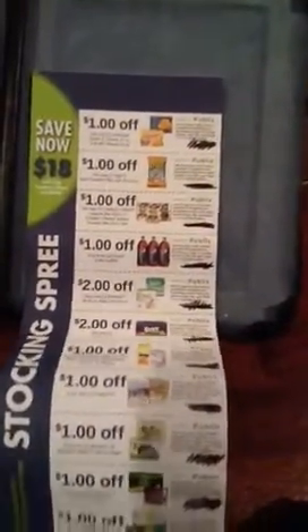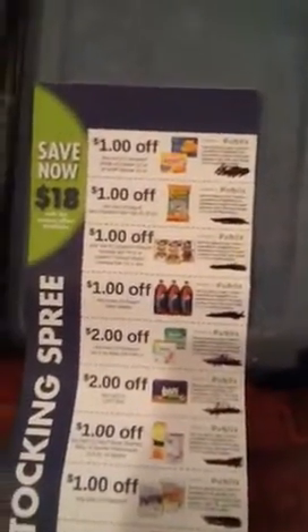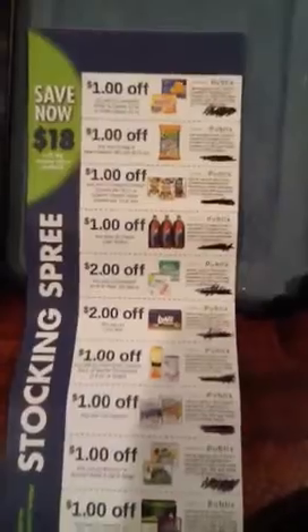I hope you enjoy shopping at Publix. Go on out there and score this coupon page. Enjoy shopping at Publix!